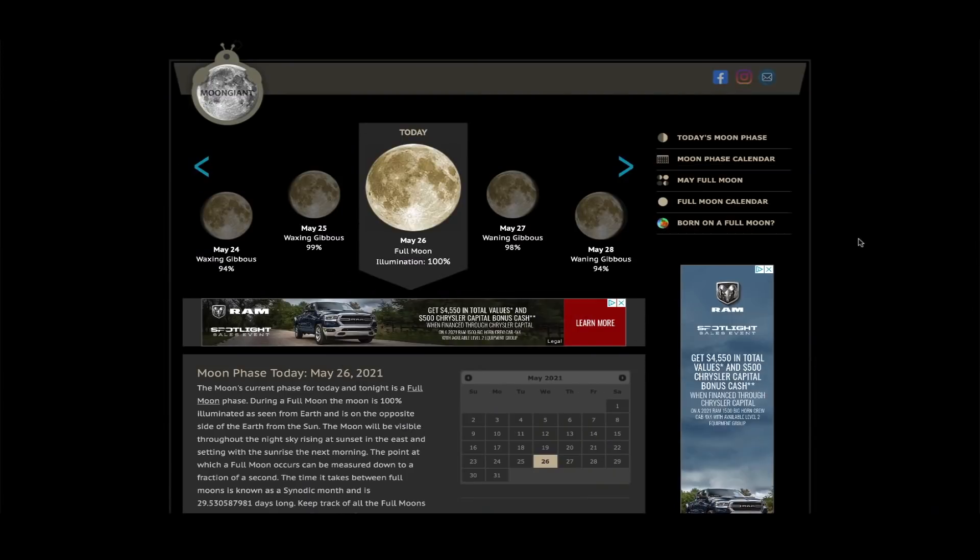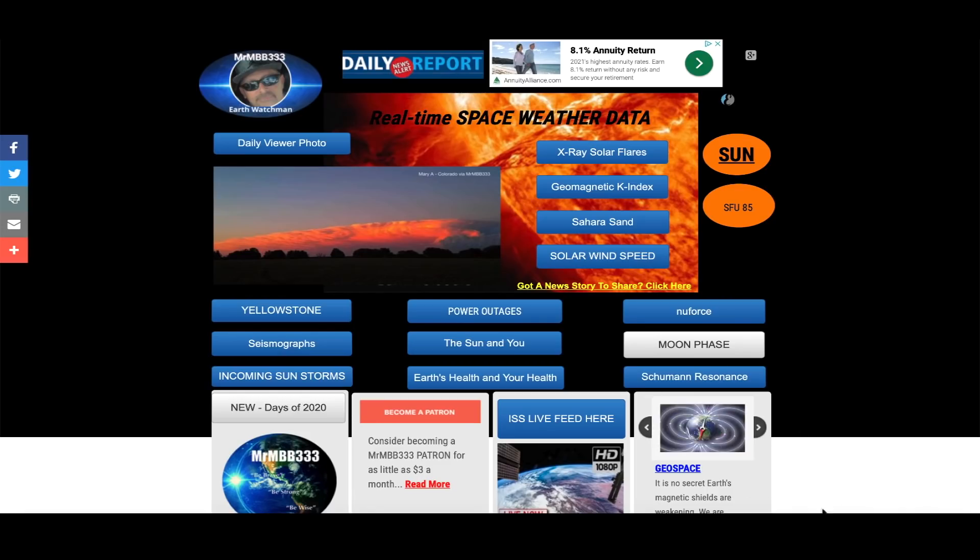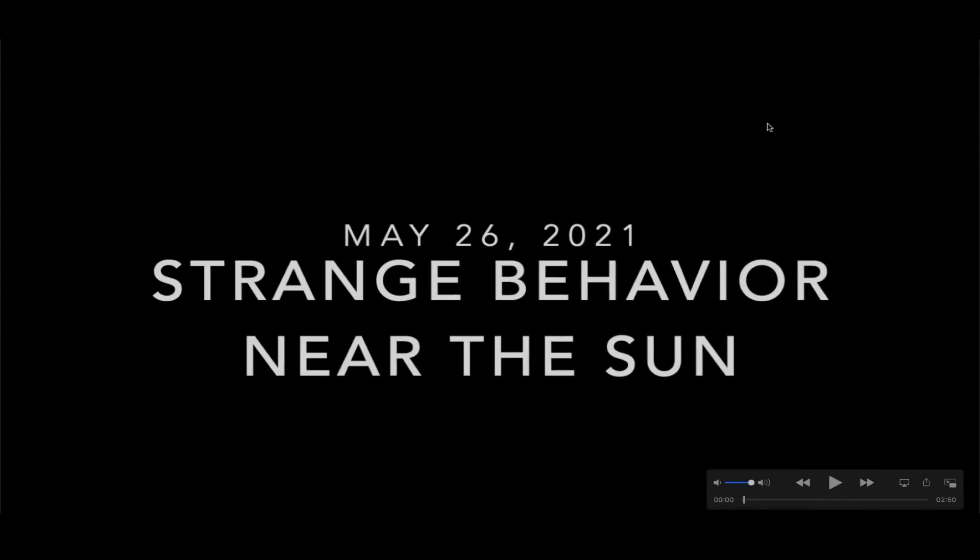May 26th was the full moon — 100% — it was a blood moon super moon, and it was the second super moon of 2021.